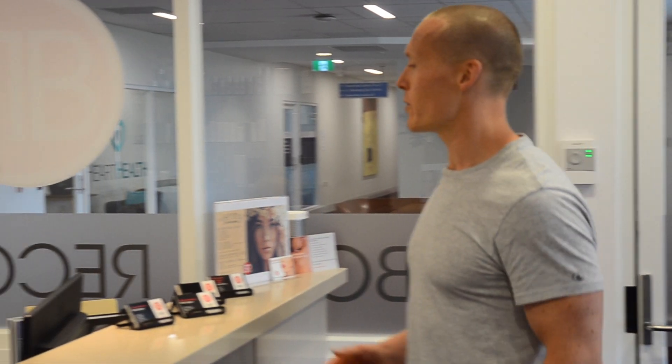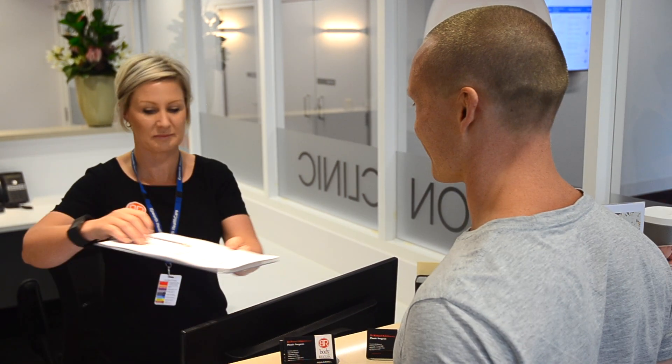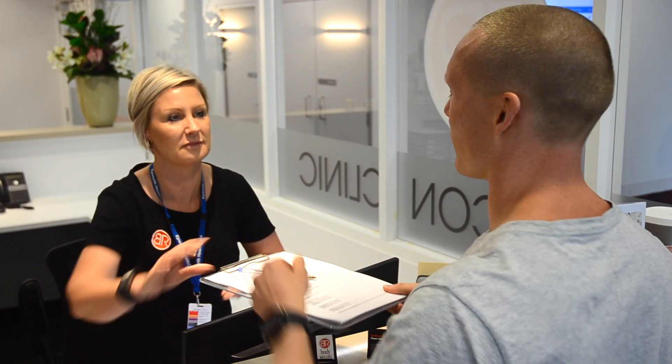I'll sit my footwork and do the skin check. I'm Angie — how are you? Nice to meet you, I'm Rick. Please take a seat and fill in that form front and back, thank you.